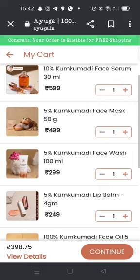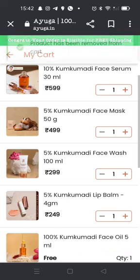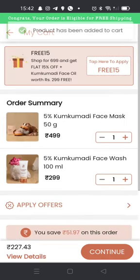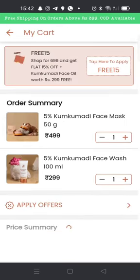I will remove the facial oil and lip balm and add them back differently. So now I will do it as 4.99 plus 2.99, which comes to 800, and then 5.99 plus 2.49, which is 7.49. I'll apply the changes and recalculate.